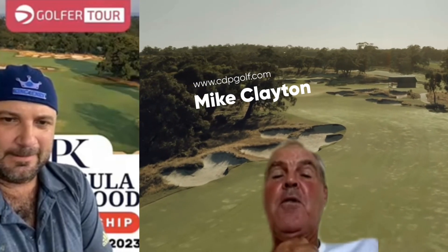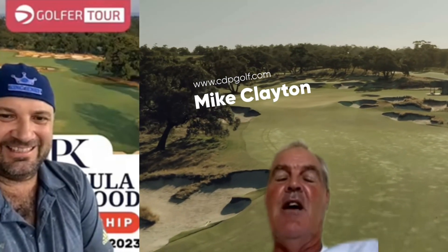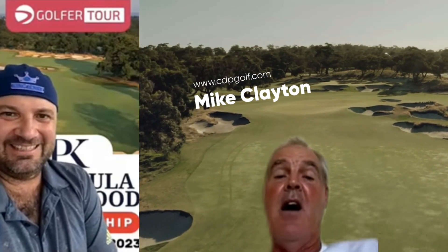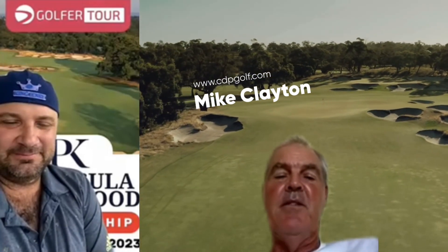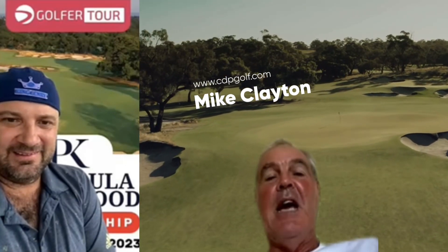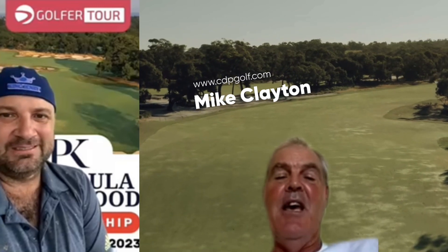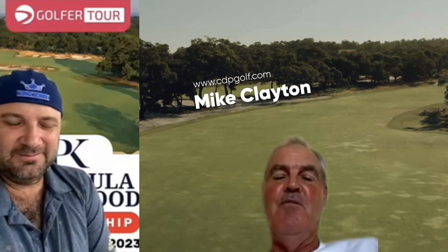With the par 5s, 17 was a dreadful over-the-hill blind par 4 that got stretched out over the years into a really cool par 5. Dave hit a driver from 280 yards — so 250 metres — to about 10 feet. It's a really good par 5.